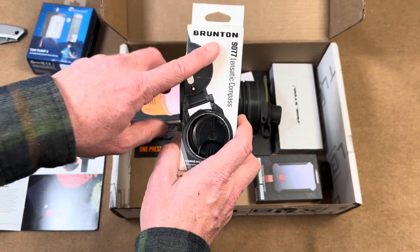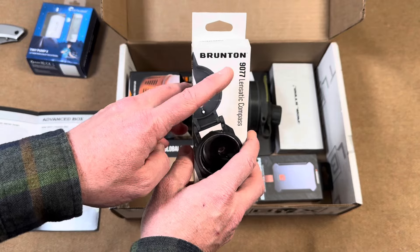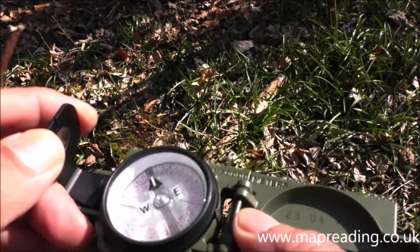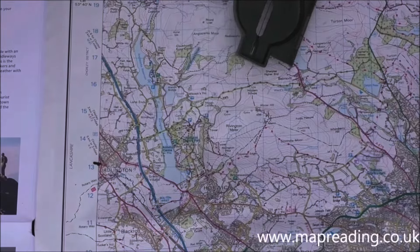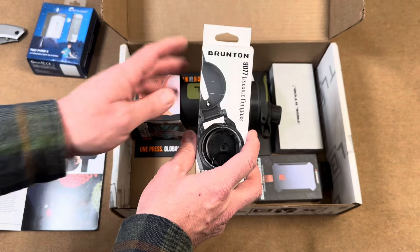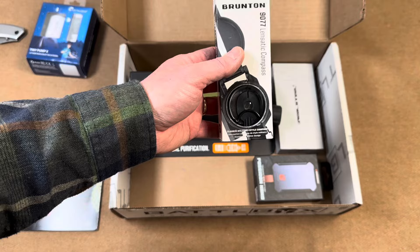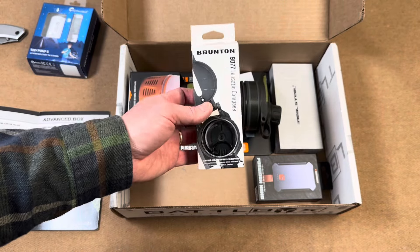Next up is a Brunton lensatic compass. Brunton has been around for a long time and is really well known among surveying companies and military specialists. This is a beautiful compass with all the features you'd need for any type of land navigation. A compass is one of those critical things to have in your bug-out bag — these never run out of power and can be used with or without a map.